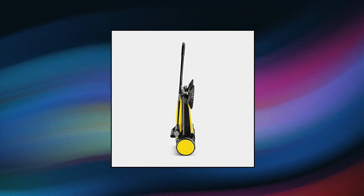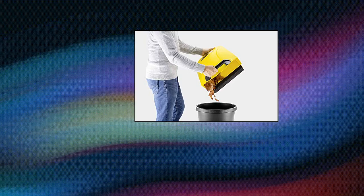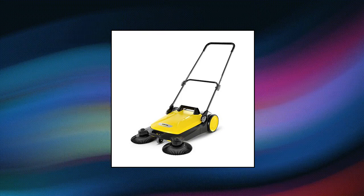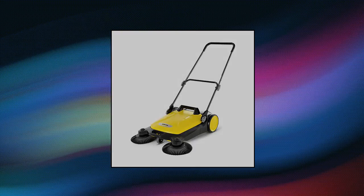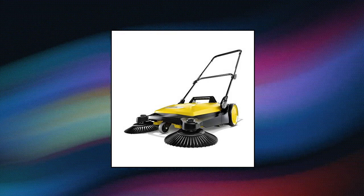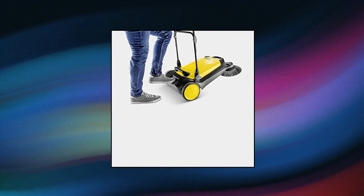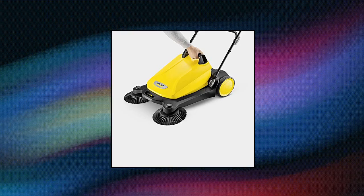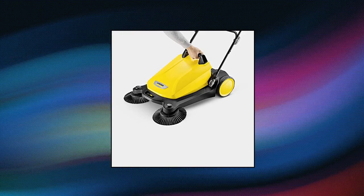Karcher 17,663,610 S4 Twin Push Sweeper. Cleans up to 5x quicker than a conventional broom. Sweeps up to 26,000 square feet per hour. Human-powered sweeper mechanism requires no electricity. Easy to push with minimal physical effort. Weighs only 22 pounds. Two-stage height adjustment for personal preference.